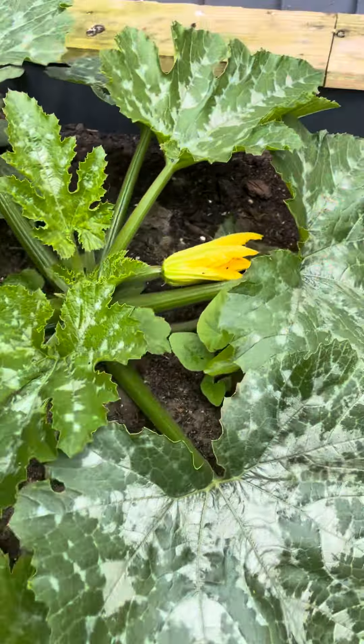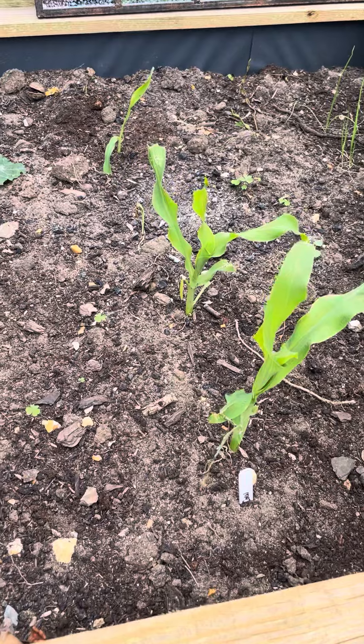We've got courgettes — the first flower on the courgette is coming through. We've got two; one's a lot bigger than the other, but from experience the courgettes thrive, so we're going to have a lot of courgettes.